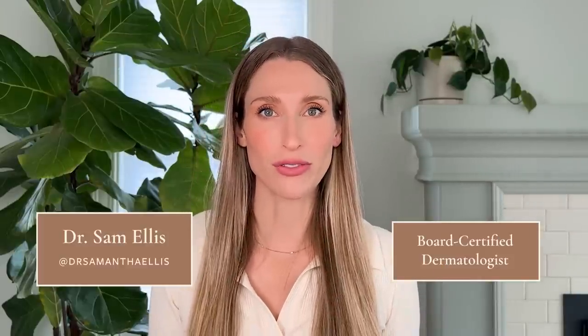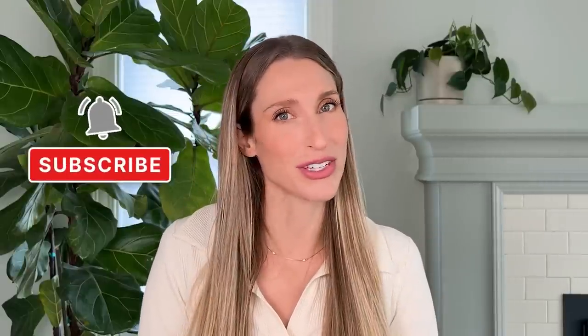I'm Dr. Sam Ellis. I'm a board certified medical and cosmetic dermatologist in Northern California. I'm here to help you understand your skin and find products that work for you. So if that sounds good, give this video a thumbs up and don't forget to subscribe to the channel.